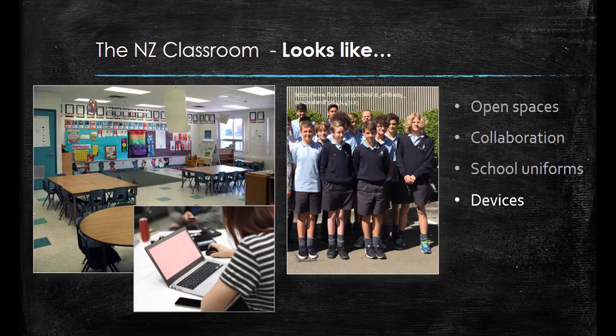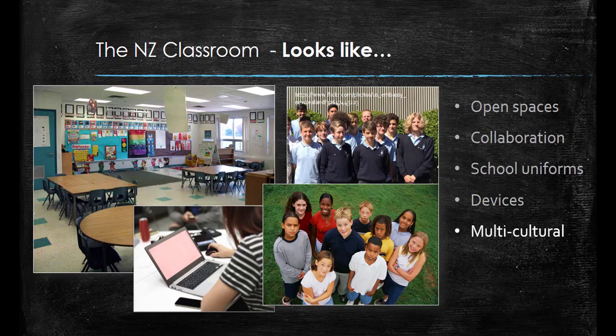If you looked into a New Zealand classroom almost anywhere in the country you would notice that it is very multicultural. This fact allows the New Zealand classroom to be a place of rich learning as students from all cultures are encouraged to share and explore their personal values, cultures and heritages.